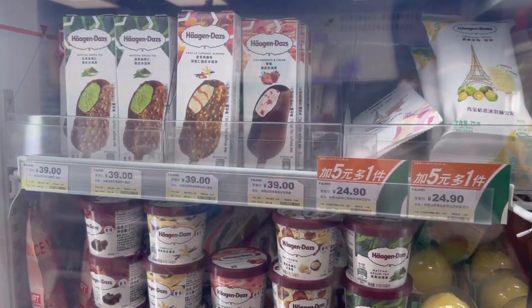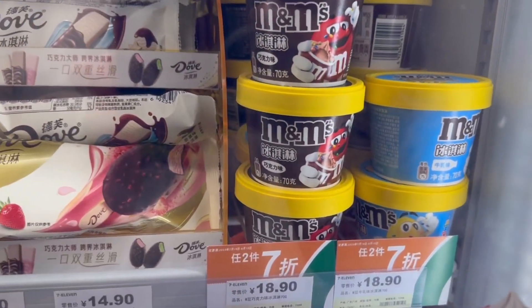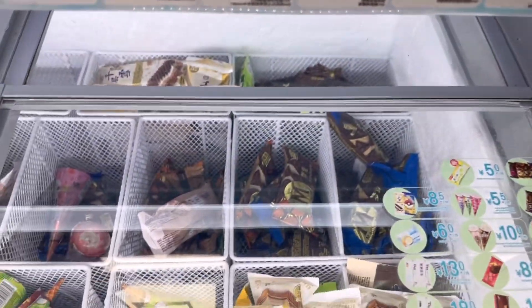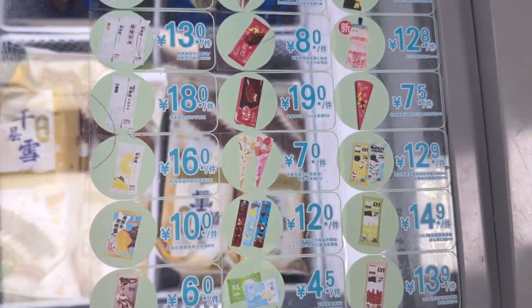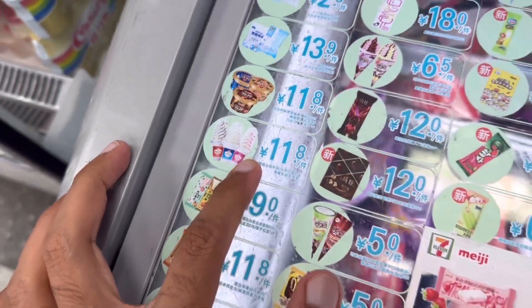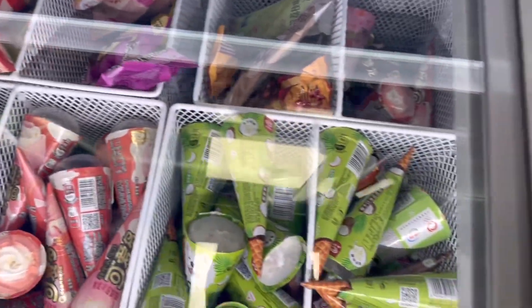We can't end this without some sweets. They have a huge variety of ice cream — from Haagen-Dazs to M&M ice cream, Dove ice cream, to Magnums. And they have local ones over here too. I would say one of my favorites is only 11 RMB 80 cents, but unfortunately they don't have any of those today.